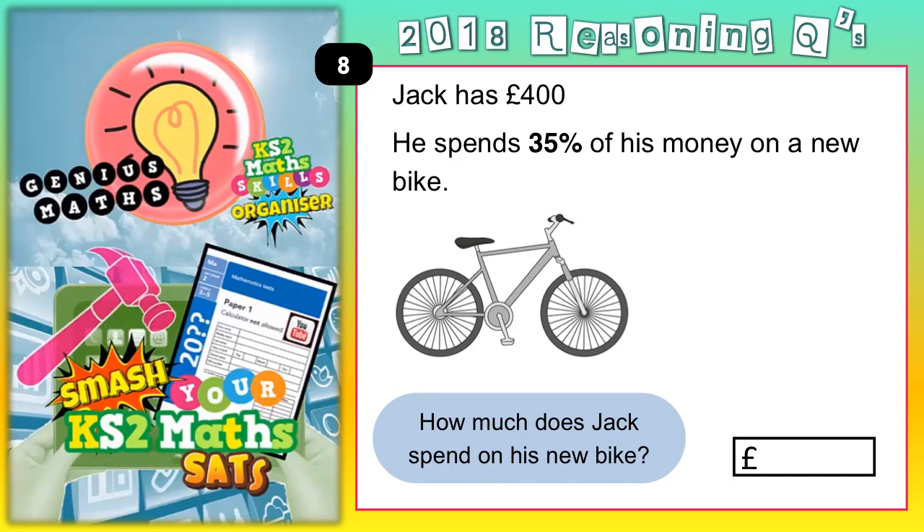Welcome Satsbusters, this one's all about a bike — a brand new bike. Maybe it's nearly Christmas time. Jack has £400, what a lucky boy. He spends 35% of his money on a new bike — so in other words, 35% of the £400. How much does Jack spend on his new bike?